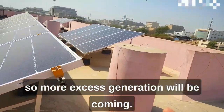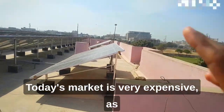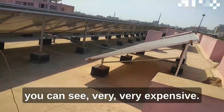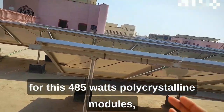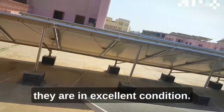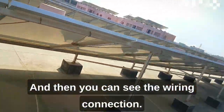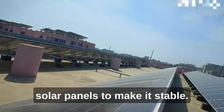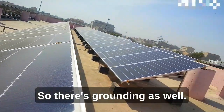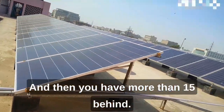Especially now with summer coming, more excess generation will be produced. Today's market is very expensive, especially for 485-watt polycrystalline modules. The panels are in excellent condition. You can also see the wiring connections and earthing — each solar panel array is grounded for stability and safety.